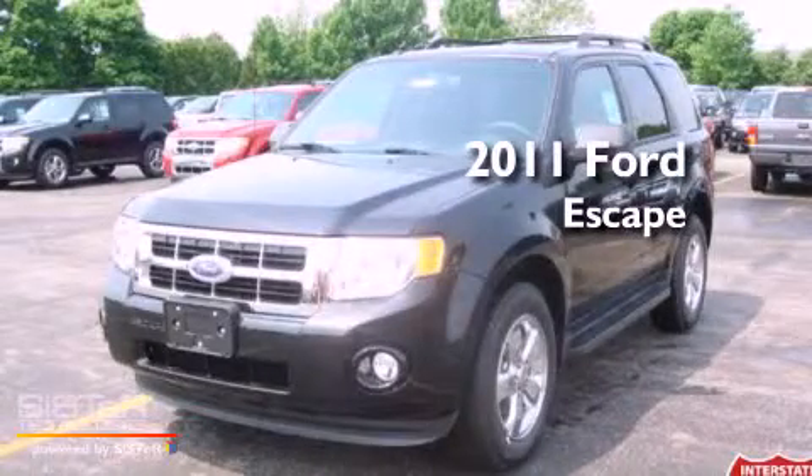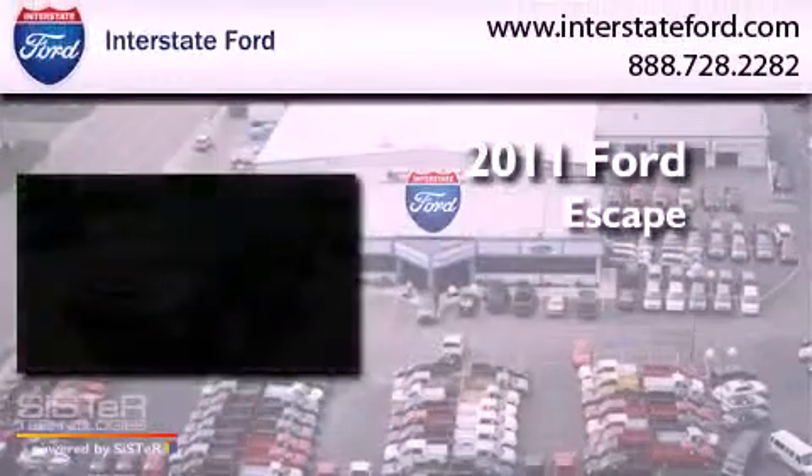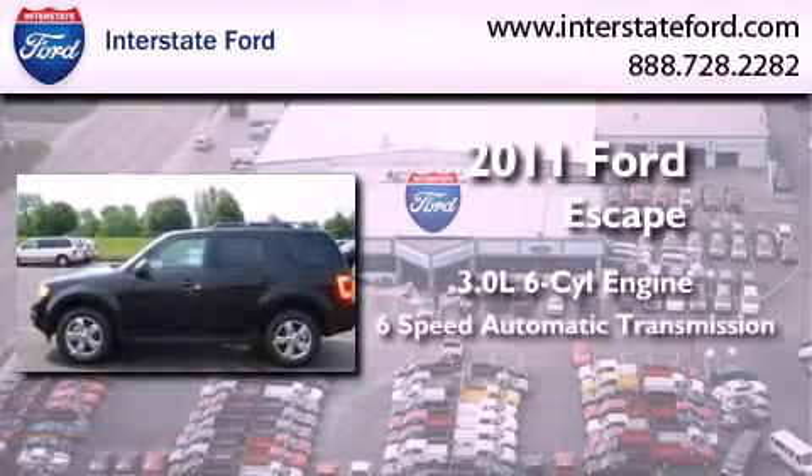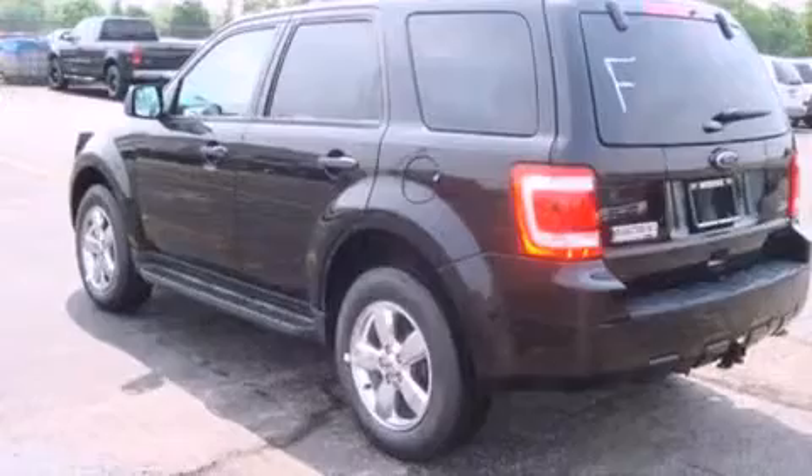This is a brand-new 2011 Ford Escape. It features a 3.0-liter six-cylinder engine, a six-speed automatic transmission, and all-wheel drive.